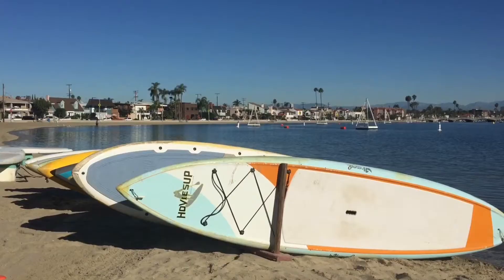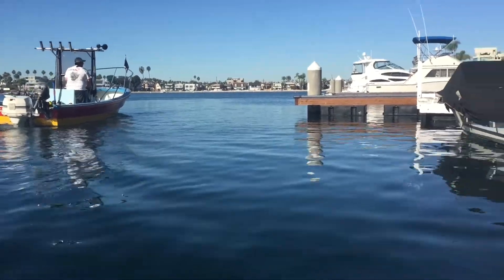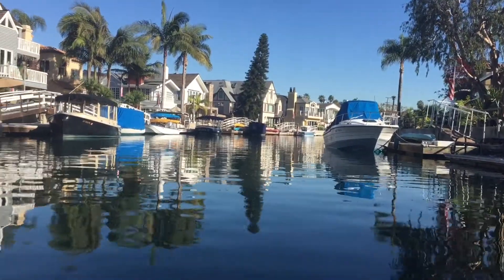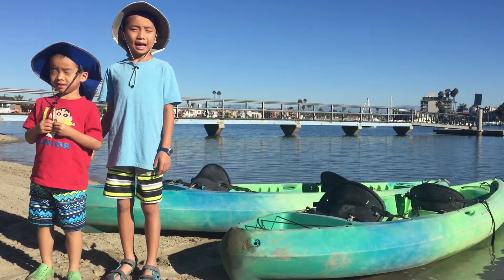Hello bloggineers. Today we will be exploring Automito's Bay Marina, located on the east side of Long Beach near Belmont Shore on Naples Island. Today we will be kayaking for the first time with kayaks on the water.